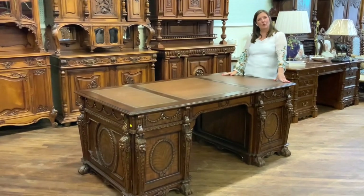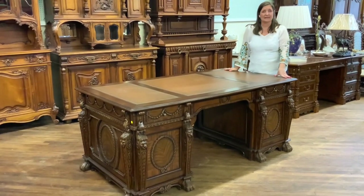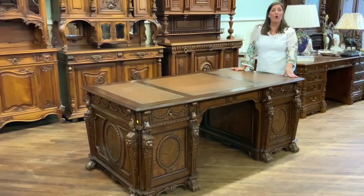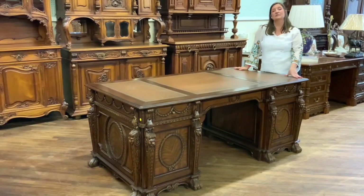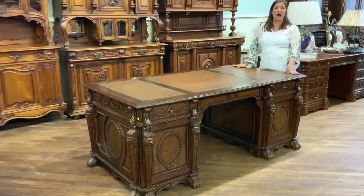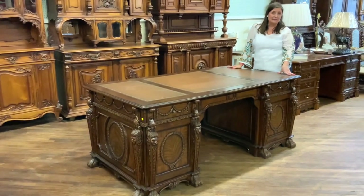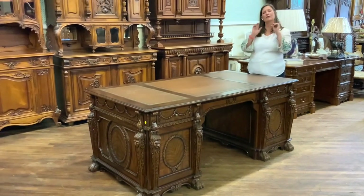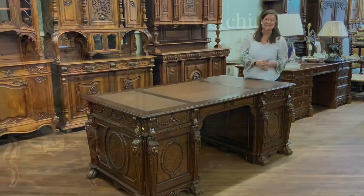If I can answer any additional questions for you, please don't hesitate to give me a call at 803-276-4001. Remember, EuroLux Home does include free shipping within the continental U.S. and some places in Canada. But let me know — do you think this desk might work for you in your home? Let me know in the comments below.